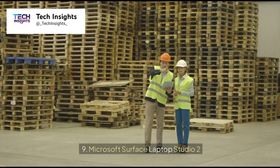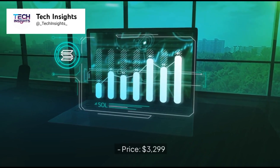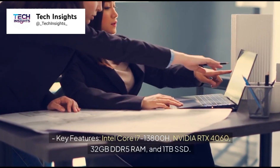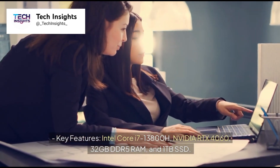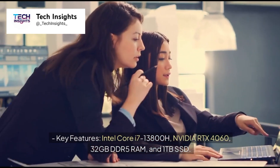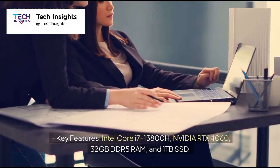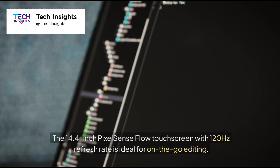Number 9: Microsoft Surface Laptop Studio 2. Price: $3,299. Key features: Intel Core i7-13800H, NVIDIA RTX 4060, 32GB DDR5 RAM, and 1TB SSD. The 14.4-inch PixelSense Flow touchscreen with 120Hz refresh rate is ideal for on-the-go editing.